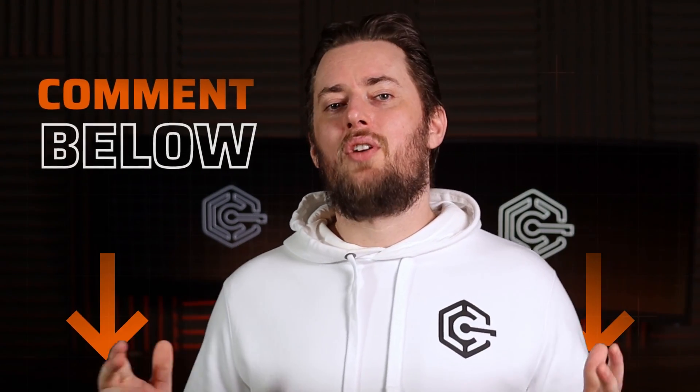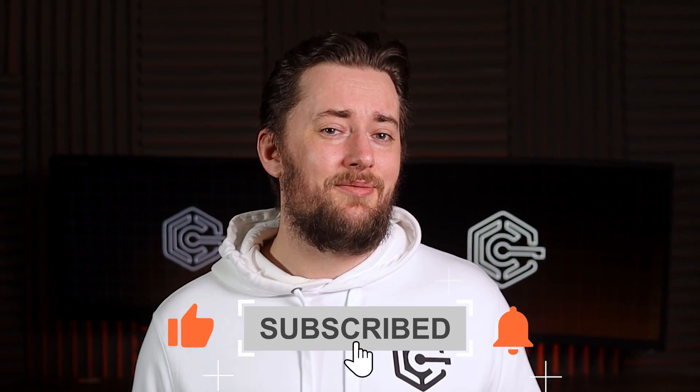Overall, getting hacked is a nerve-wracking experience. But honestly, if you know the signs and you know the steps to deal with it, you'll be fine. I hope this video helped you out. Let me know in the comments if there are any further questions. Don't forget to like and subscribe to the channel — it would really help me out. Thank you and have a good one.